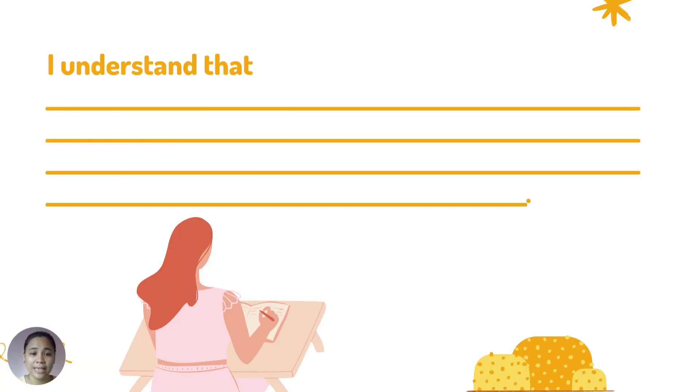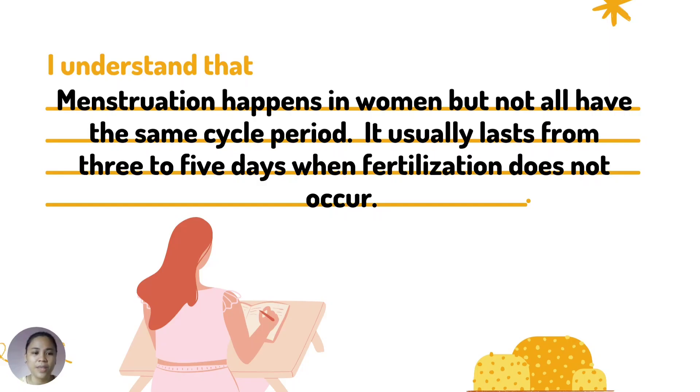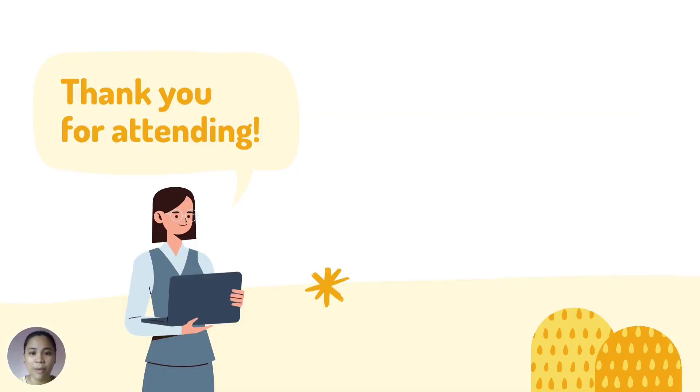For our last task, complete the statement: 'I understand that...' An example answer: I understand that menstruation happens in women, but not all have the same cycle period. It usually lasts from 3 to 5 days when fertilization does not occur. That ends our lesson about the menstrual cycle. Thank you for attending our class. Happy learning! Bye!